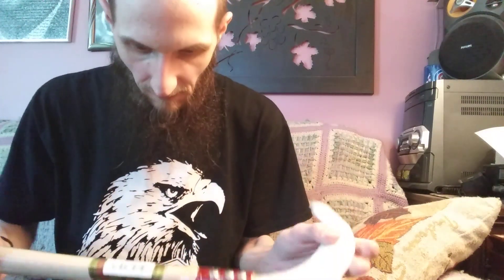Oh, it's a lot lighter than I expected it to be. Came very well wrapped.